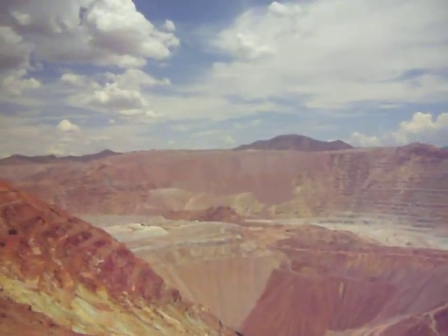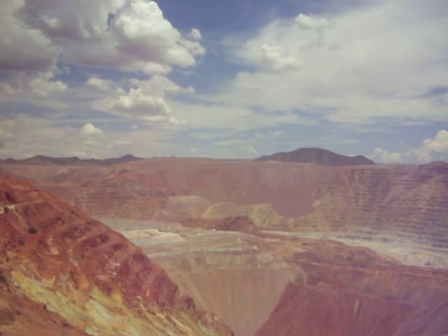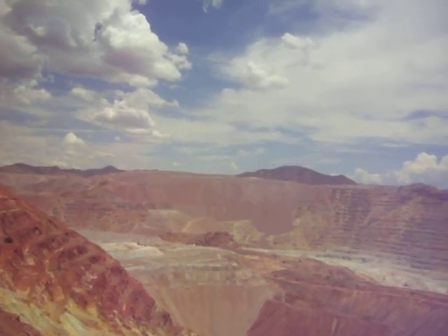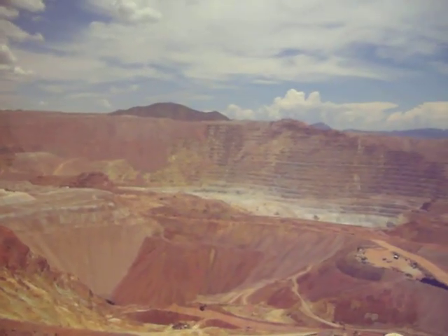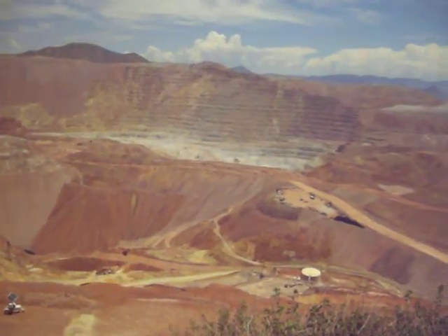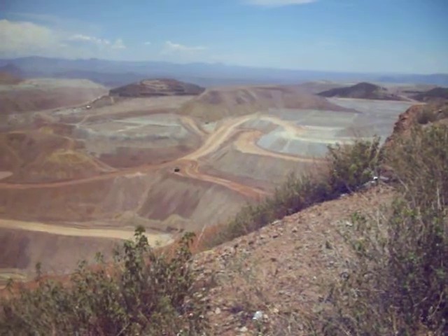I don't know if you can see way over there on the hill — way over there, there's another dump truck way at the top. Great big dump trucks. These things are huge. Yeah, I see these little ones, but the one that's up there is huge. See those dump trucks down there? There's one down there.